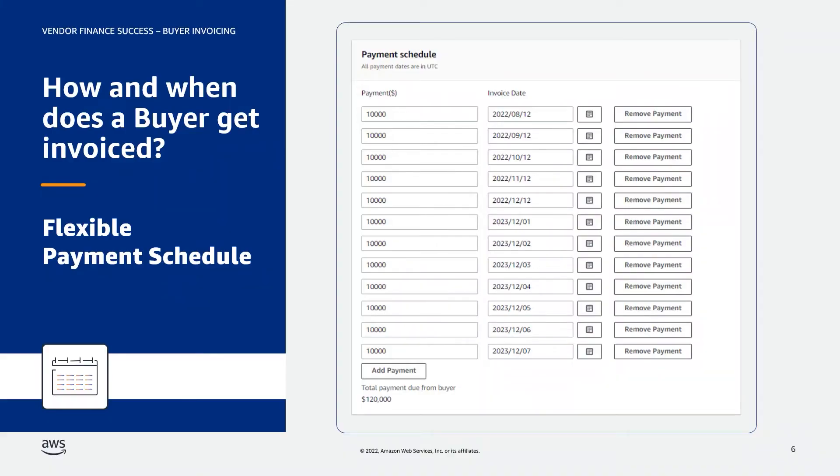Here is an example of a private offer set up with a flexible payment schedule. The total contract value is $120,000 and the seller set up the payment to be invoiced monthly at $10,000 to the buyer.